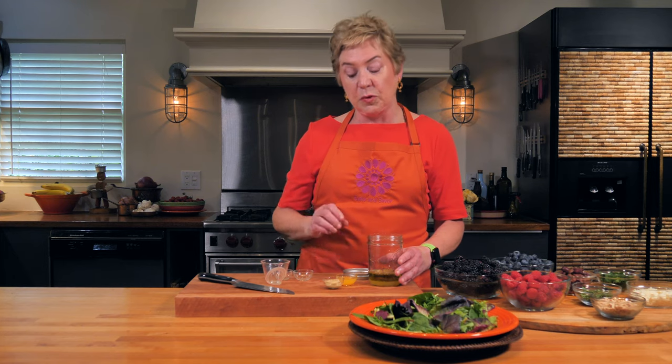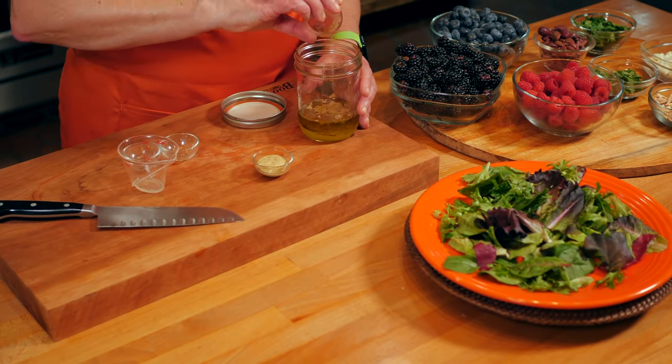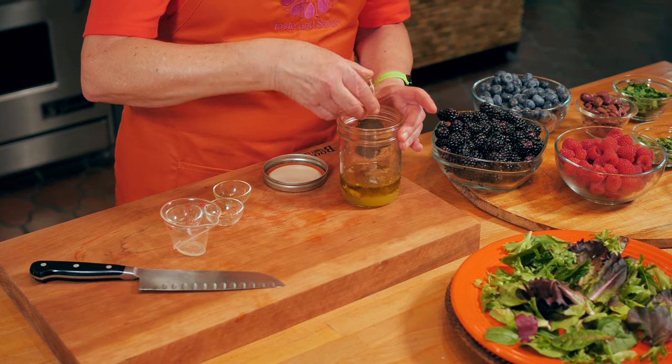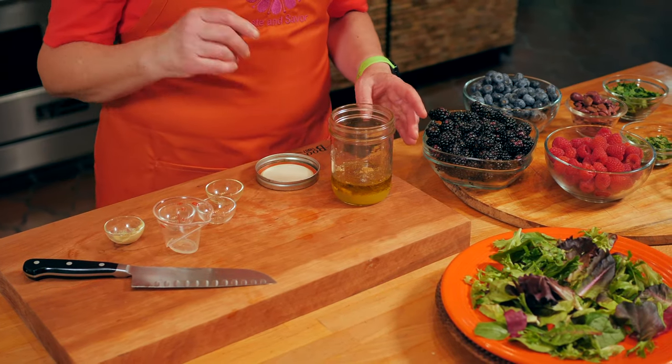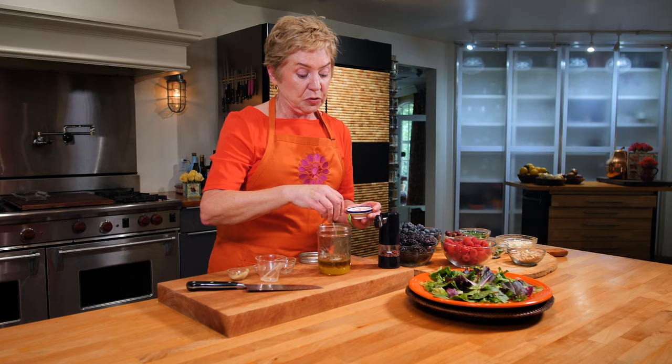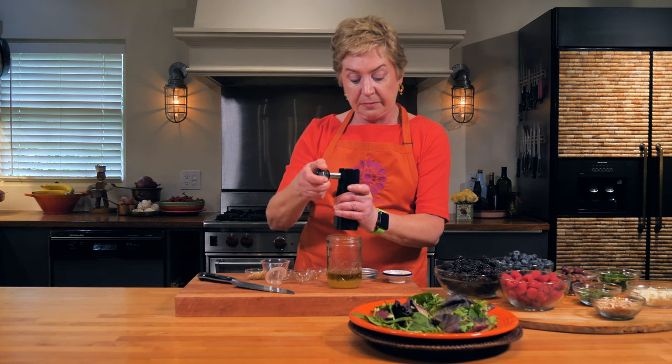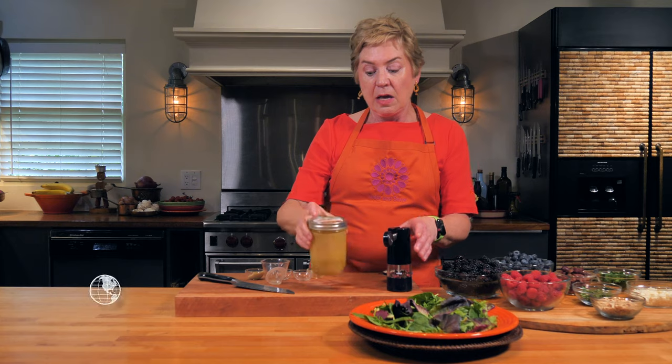I'm adding a little sweetness with some orange juice, and then some Dijon mustard. The Dijon mustard helps emulsify the dressing — it keeps all the different ingredients together. About a teaspoon of Dijon right into the jar. Then salt and pepper — I don't need too much salt because citrus juice gives a great pop of flavor. Freshly ground black pepper, put on the lid, and shake. Now I have my safari salad dressing.